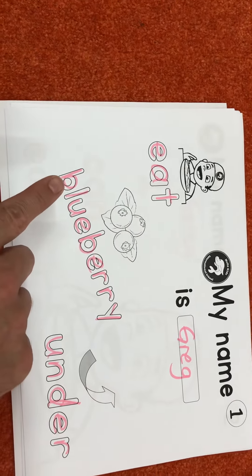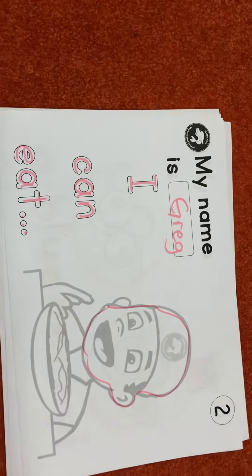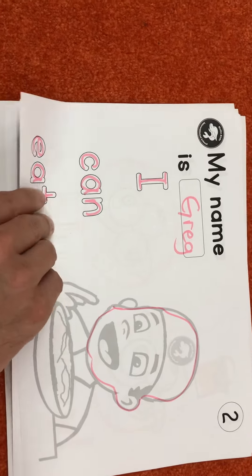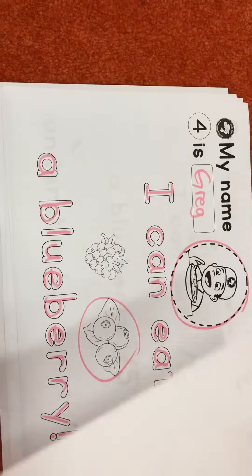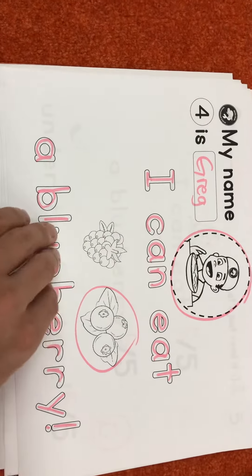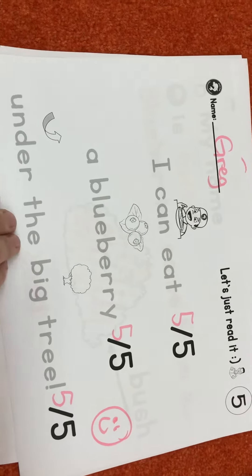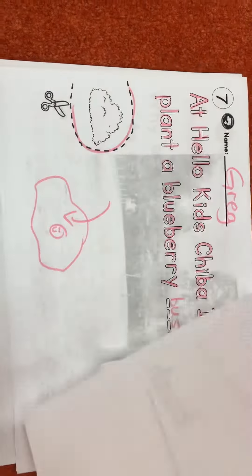This is eat, blueberry, and under. I can eat a blueberry. I can eat a blueberry under the big tree. Blueberries come from a bush. At delicate sheep, I want to plant a blueberry bush here. That was cute, I thought.